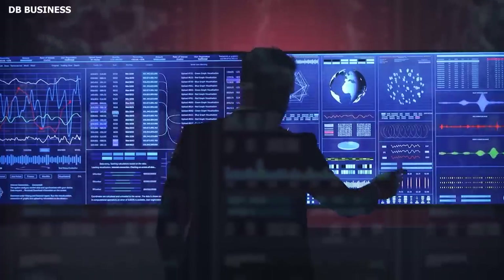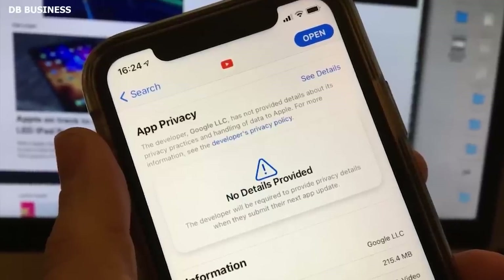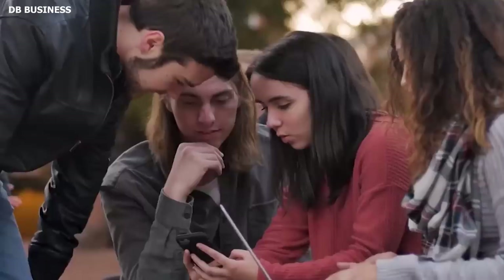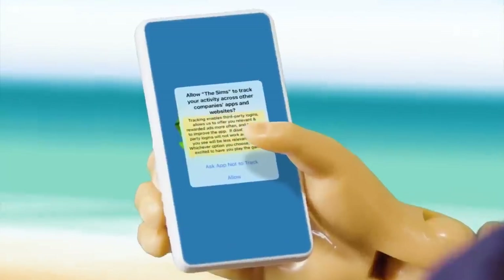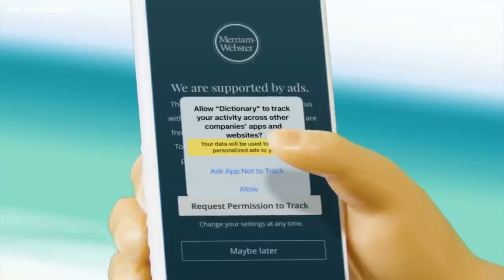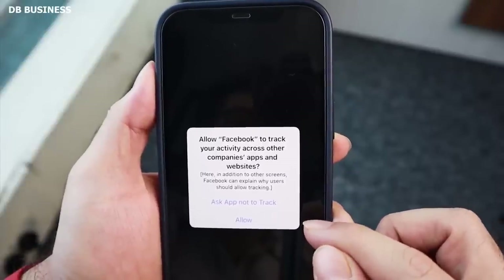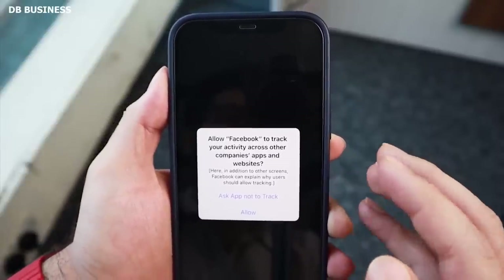If a firm can gain free access to data without asking the individual for permission, it will monitor it. This approach, however, is in breach of Apple's App Tracking Transparency policy, which demands that all applications obtain user authorization before monitoring them across other firms' apps and websites.